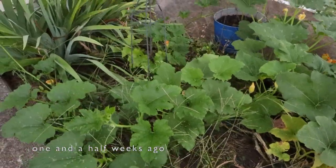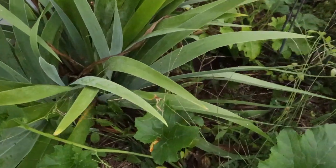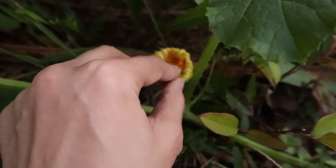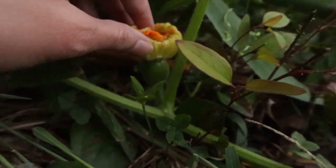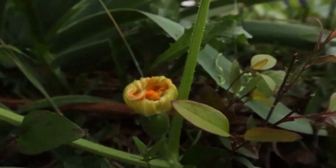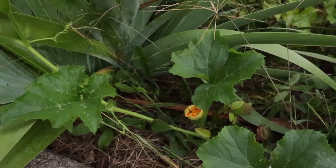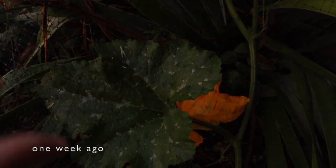You'll never believe what I just found — a female flower. A female pumpkin flower that I believe has been fertilized. Look at the female parts, and look at the baby pumpkin that is hiding underneath. I'm so excited. I'm going to do everything I can to protect this, and maybe I'll actually have a pumpkin. This is amazing. This is not a drill, everyone. I repeat, this is not a drill.